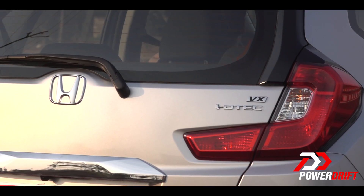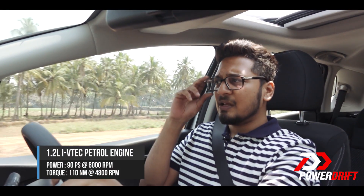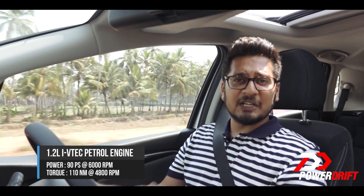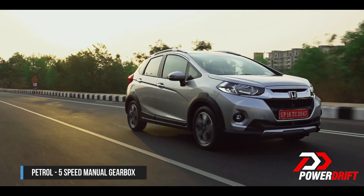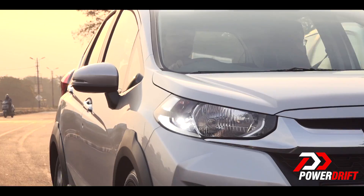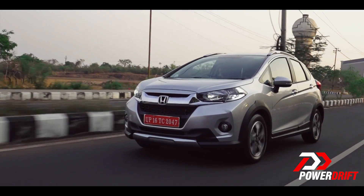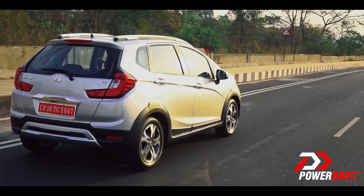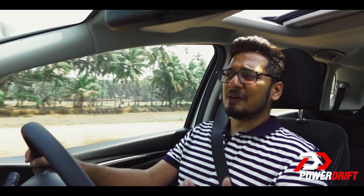If you are going for the WRV, I would highly recommend the diesel variant, not the petrol one, and there is more than just one reason for that. The petrol is a 90 bhp engine — it's the same petrol engine as seen in the Brio or the Jazz, but this car is 50 kilos heavier. The petrol also comes with a 5-speed manual transmission and misses out on engine start-stop and cruise control. Overall, it just struggles a bit when compared to the diesel.